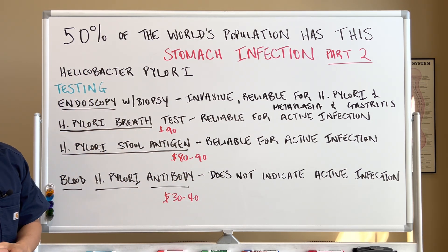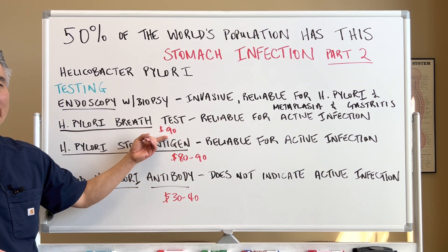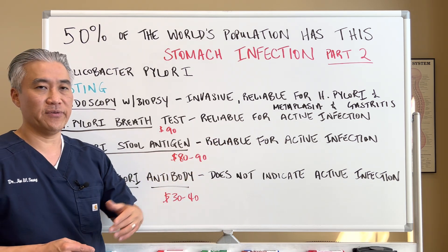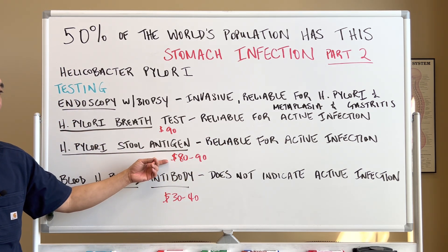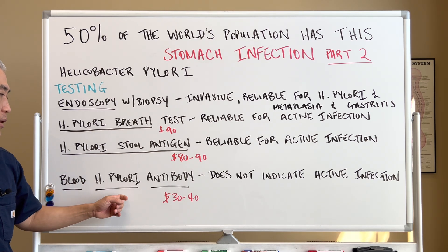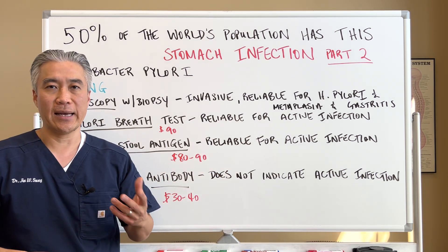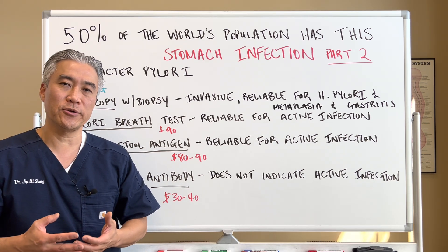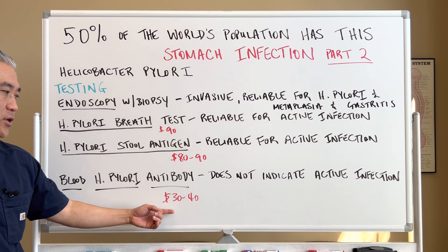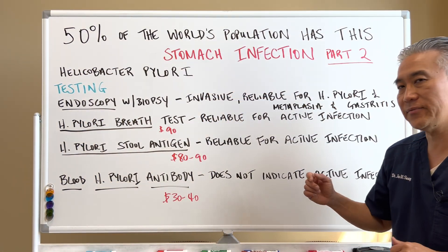H. pylori breath test is reliable for active infection. Cost is only about $90 out of pocket. H. pylori stool antigen is reliable for active infections also, and that's between $80 and $90 typically depending on whether you go through insurance or not. H. pylori antibody testing on blood does not indicate an active infection, so you can't determine whether to treat or not to treat when you have a positive. It's about $30 to $40 if you want to check for the infection. However, it doesn't indicate active infection.